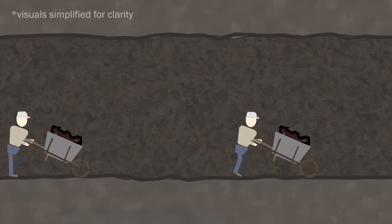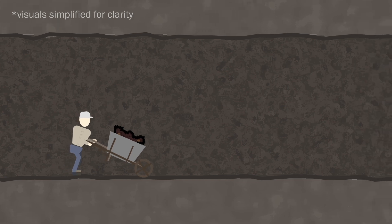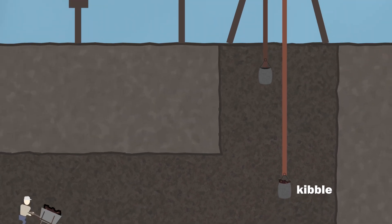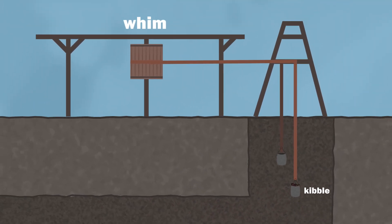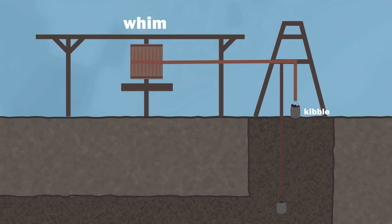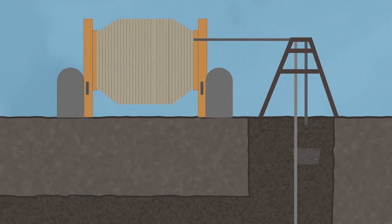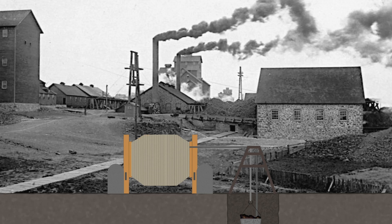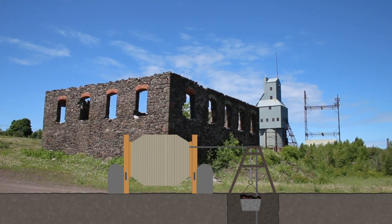Then they just had to get it to the surface. Early on, they did this by loading the rock into wheelbarrows, which somebody pushed up to the mine's entrance. There, the rock was loaded into iron buckets called kibbles and raised to the surface via crank and pulley systems called whims, which were operated by either people or animals like horses. Around the 1850s and 60s, the technology did start to change, and steam engines began to replace the manually powered whims — and with them came more buildings at the Quincy Mine, including hoist houses and boiler houses to make all of the steam. You can still see the ruins of those buildings around the property.